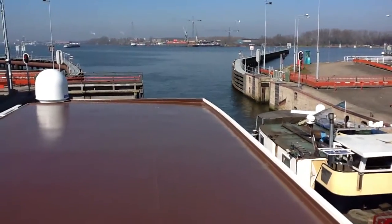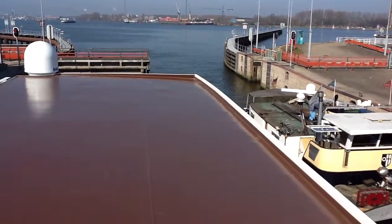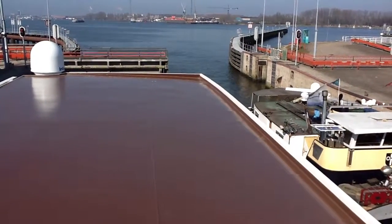The water fills the lock, floating the vessels up to the next level of the river. Once it's completed, the gates on the other side will open and then we'll sail on through.